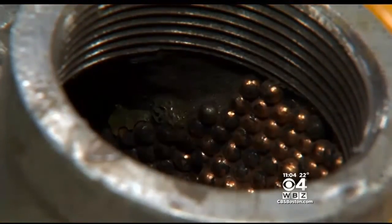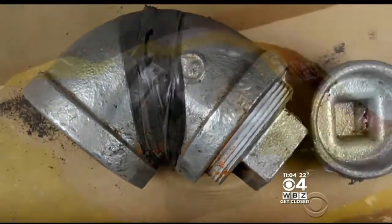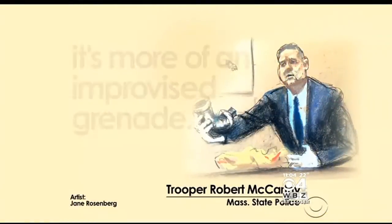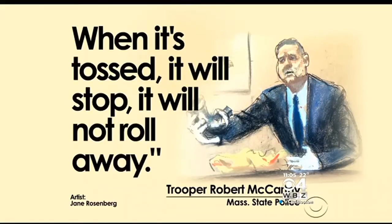The inside of the bombs was filled with gunpowder and lined with BBs like those used at the marathon finish line. When asked about the unusual elbow shape of one of the bombs, McCarthy explained: we don't call these pipe bombs — it's more of an improvised grenade. When it's tossed, it will stop; it will not roll away.